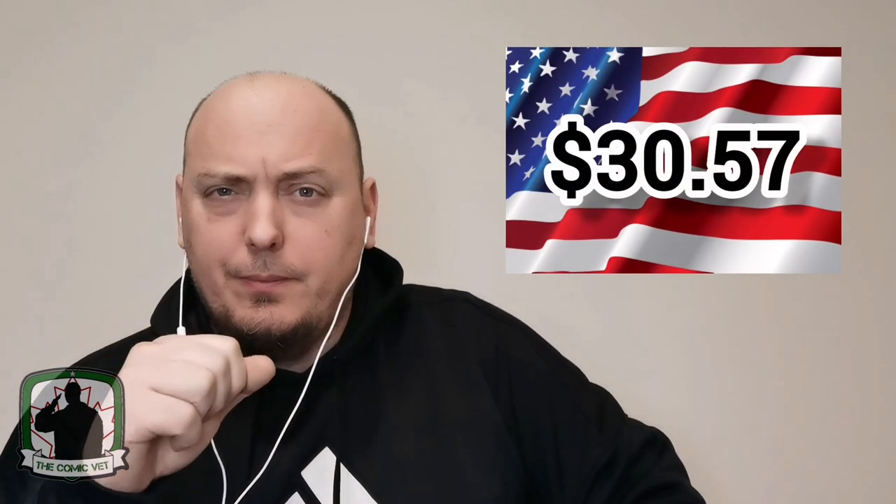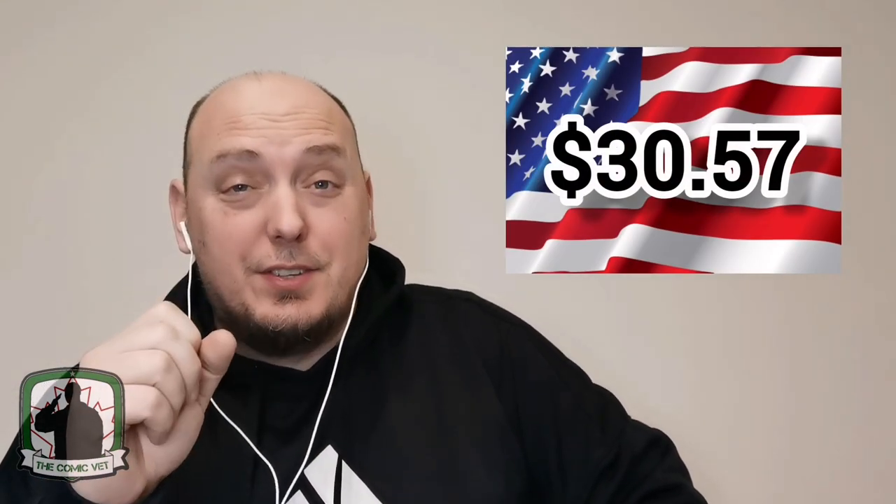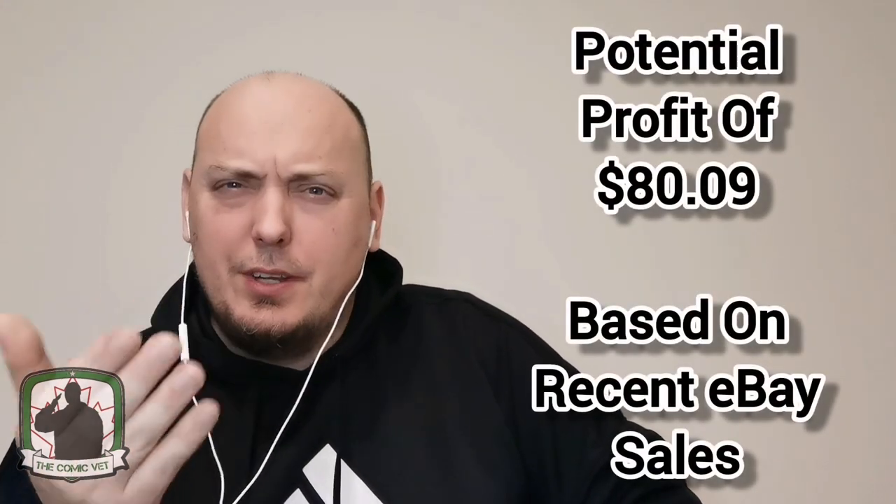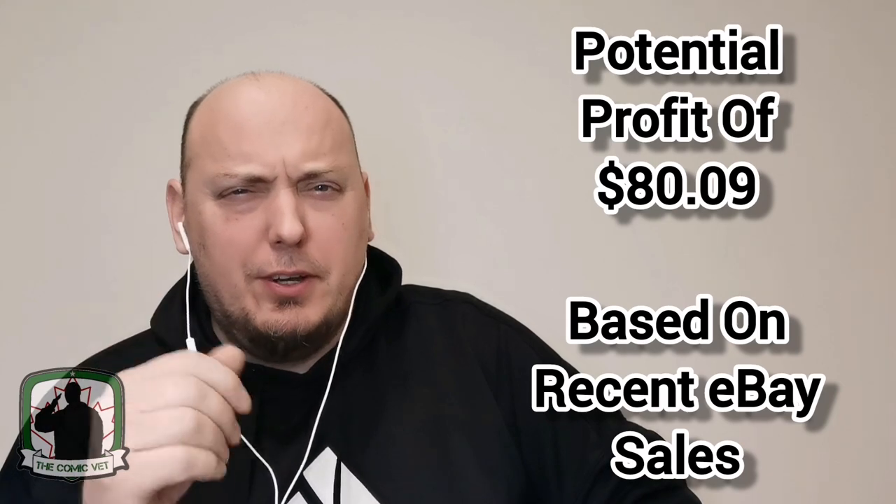Well, Comic Army, here we are. This is what I spent in American dollars for those three packs. And this is the recent eBay sales grand total of all nine of those books. Let me know what you think — success or failure? Comic Army, until I see you again, take care.